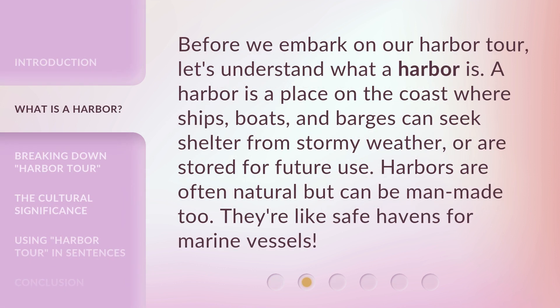Before we embark on our harbor tour, let's understand what a harbor is. A harbor is a place on the coast where ships, boats, and barges can seek shelter from stormy weather or are stored for future use. Harbors are often natural but can be man-made, too. They're like safe havens for marine vessels.